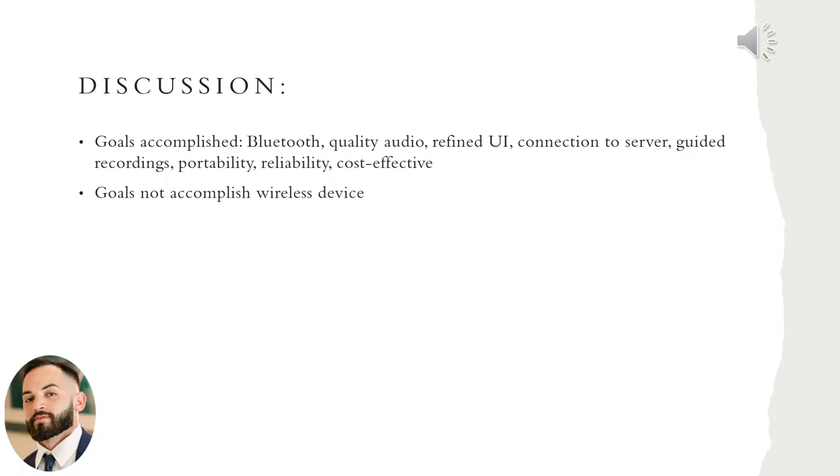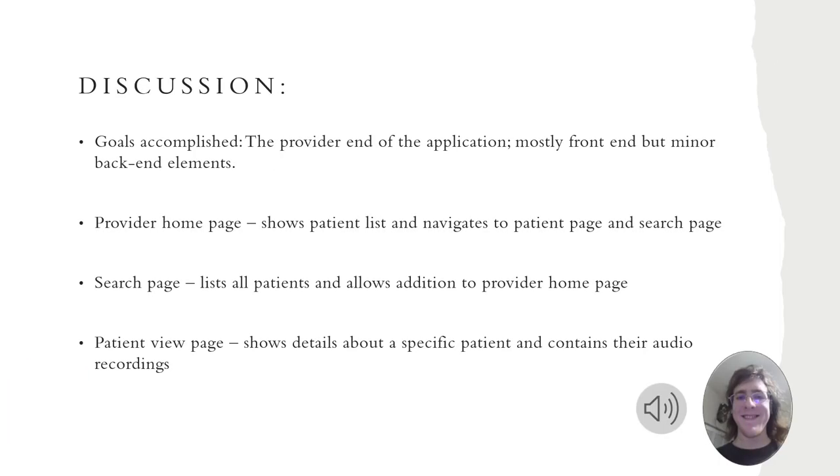One of our first achievements was achieving Bluetooth connectivity between the ESP32 and our laptops. After that, we began testing audio and finally connected all of the hardware interfaces together, making our way to connecting the hardware suite with the software suite. On the software side, my goal was implementing the screens for the provider end of the application — the provider home page, the search page, and the patient view page — which required both front-end work and back-end database recall and storage.